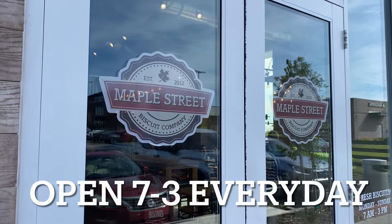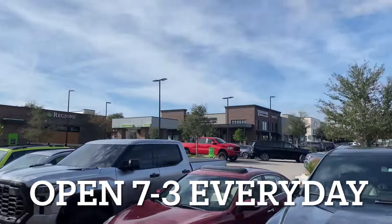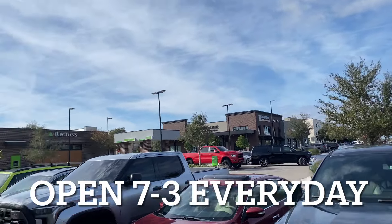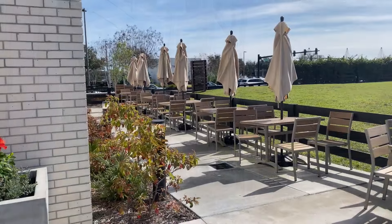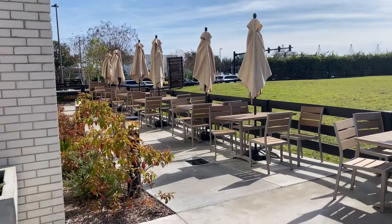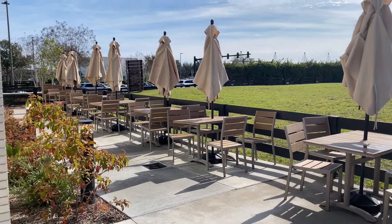This location of Maple Street is in the Hamlin area, just off of 429 — 429 and Independence Parkway. So if you're coming, this is the location in Hamlin. They also offer outdoor seating when the umbrellas are up. On nice days like this you'd want to sit outside.